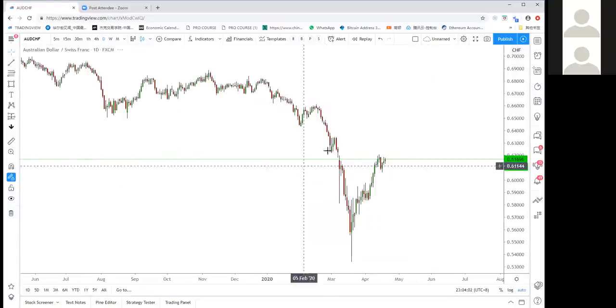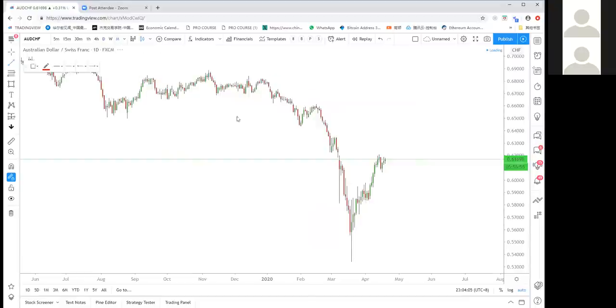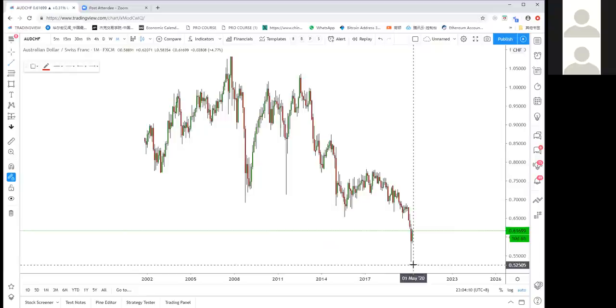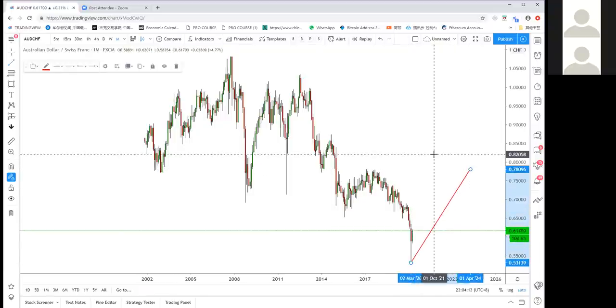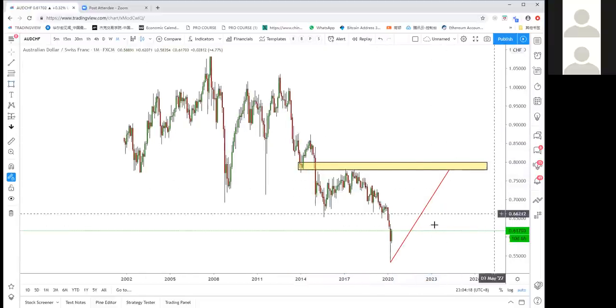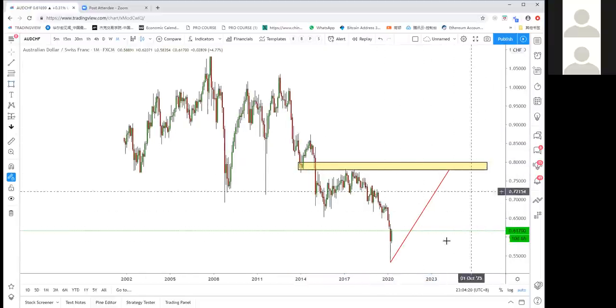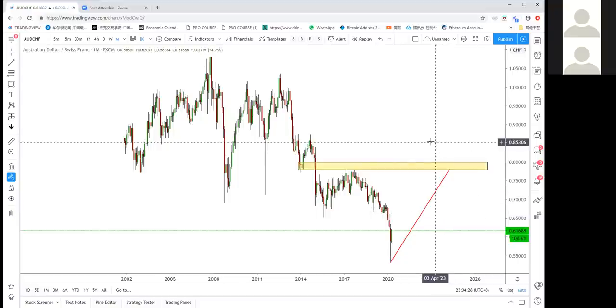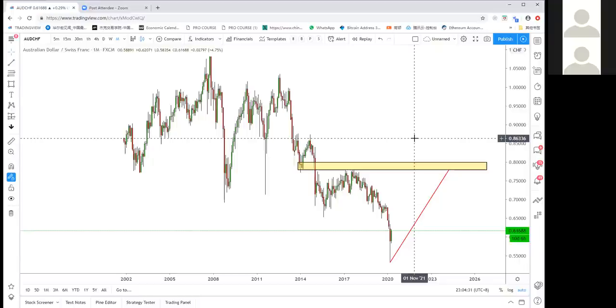AUD/CHF: this is a monthly trade — I mentioned it's okay to buy and hold toward 0.80, which represents about 2000 pips of gain. Go for it on AUD/CHF. For gold, if you missed the analysis today, wait for me to upload the video recording to YouTube.